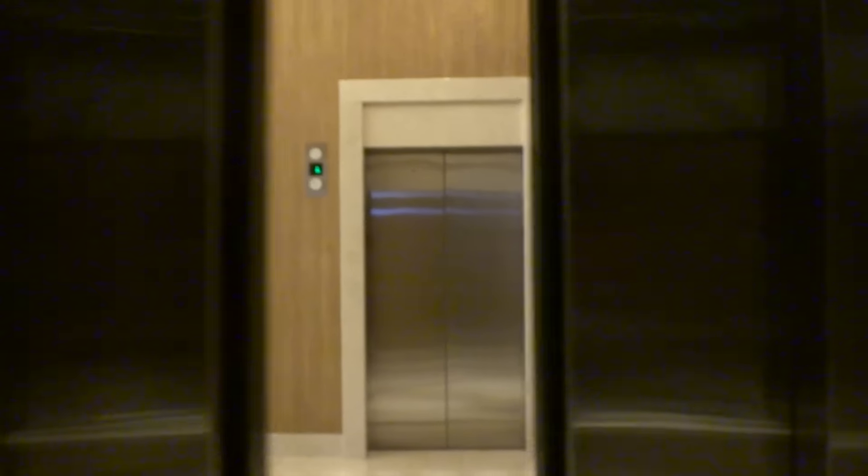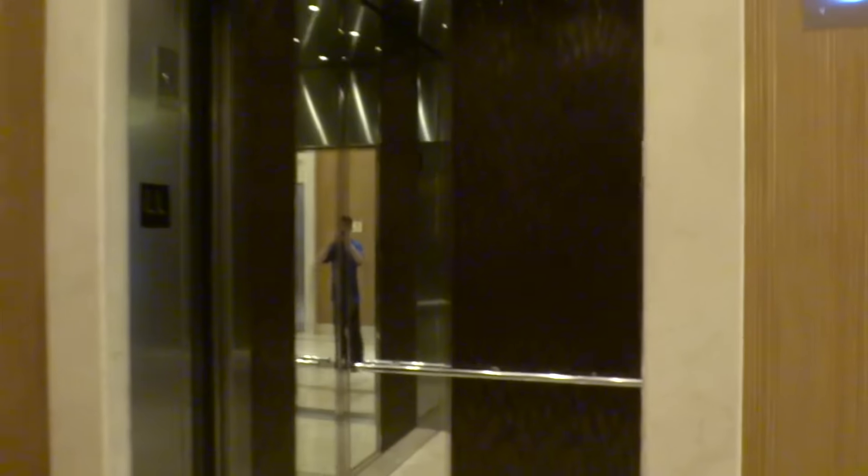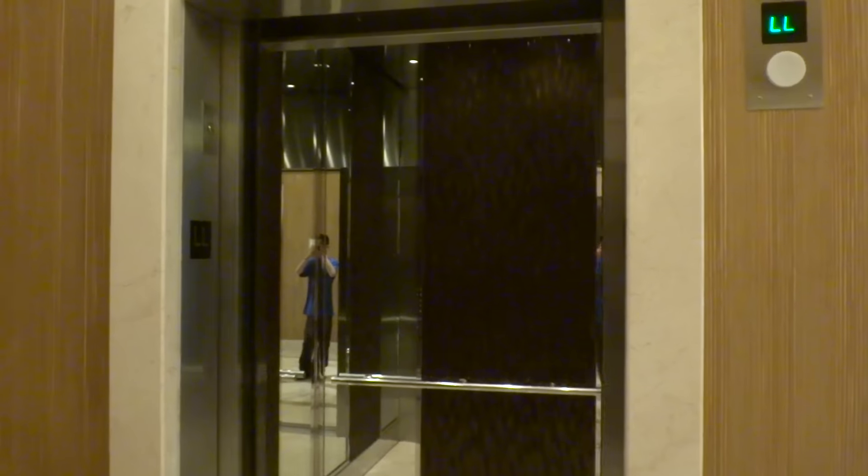Elevating Denver. Tell me what you think about this elevator. This is by far one of the best elevators I've ever found — really awesome elevators.